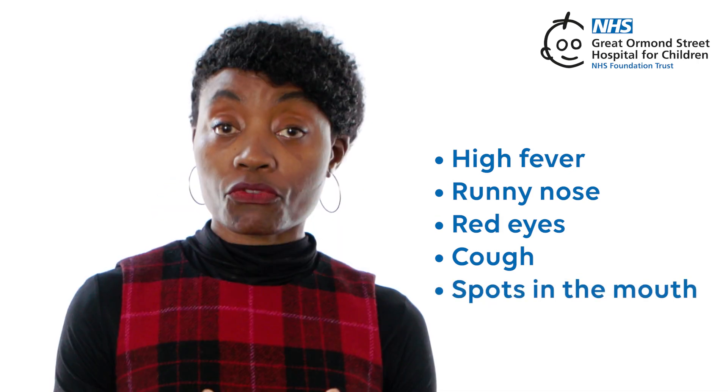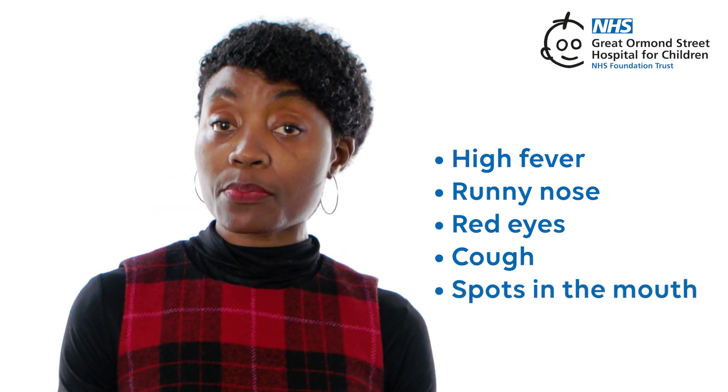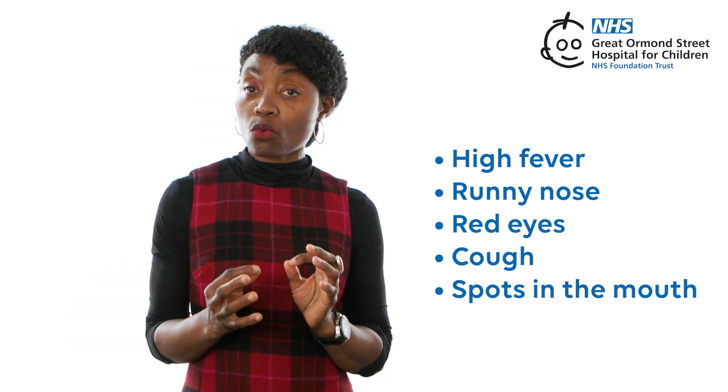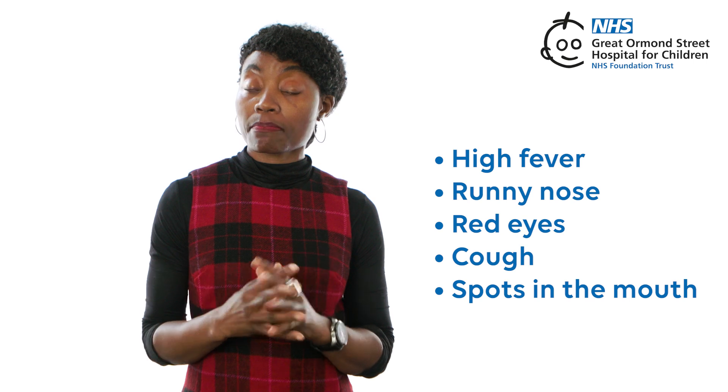Spots in the mouth — after a few days, small white spots with a bluish centre could show up in their mouth. These are called Koplik spots.